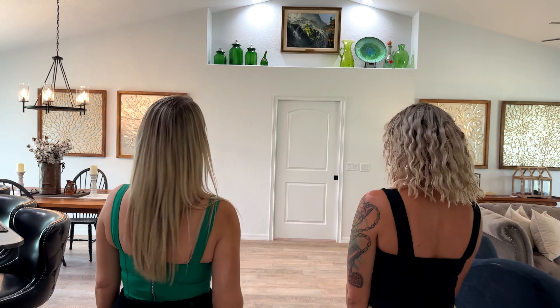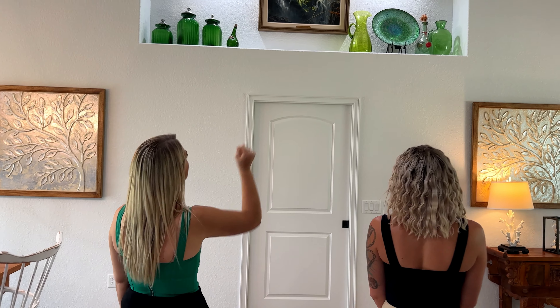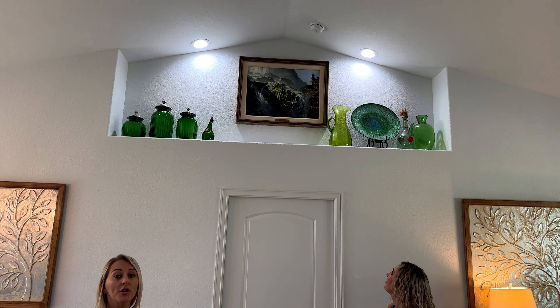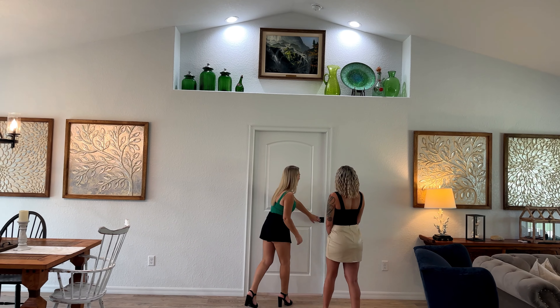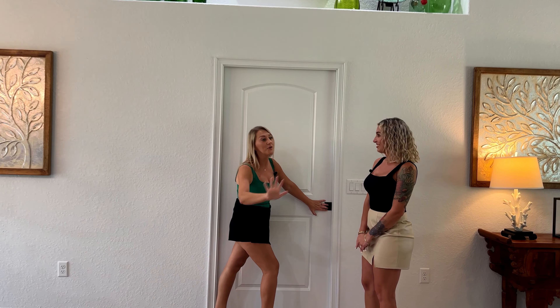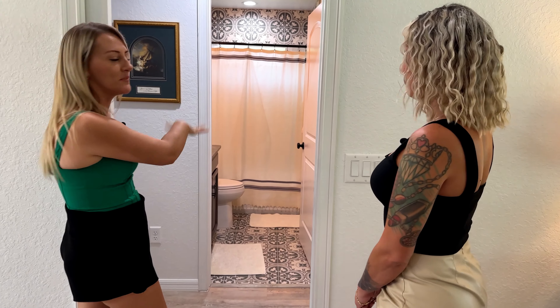Follow us to the other side of the house. This is a true split floor plan home. Check out this decorative ledge with lighting on it to showcase any art or anything you love and want everyone to see when they come in. You have a pocket door that separates everything going on over here from the rest of the house — so put the kids over here, shut that door, and you don't have to hear them.